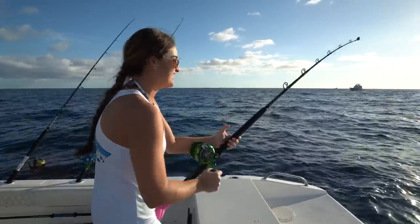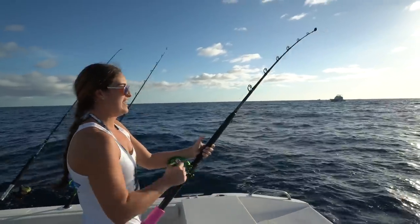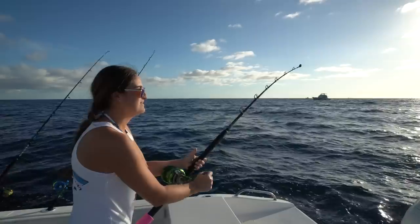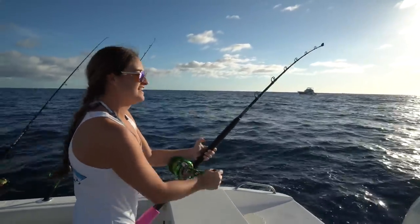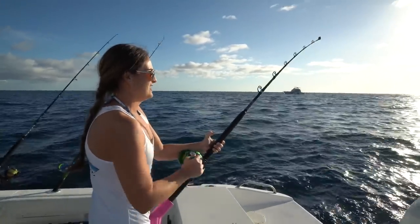Good morning guys! Victor and I woke up early this morning and we're out here offshore fishing. We haven't came out to fish on the boat like this in quite some time, so very excited. We got our first fish on of the day — very small. We're fishing planers and we also got a feather up top.